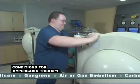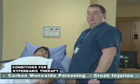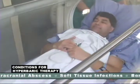Hyperbaric oxygen therapy is best known for its use in treating diver decompression sickness, but it also has unique therapeutic effects in other medical conditions. Patient vital signs are taken before and after each treatment, and the patient is grounded to eliminate static electricity.